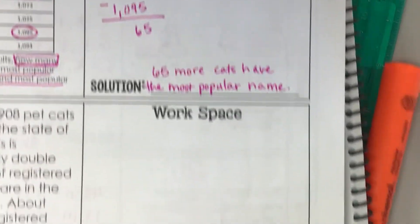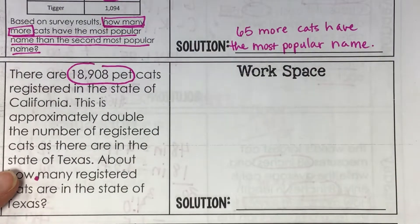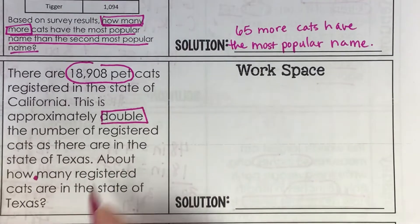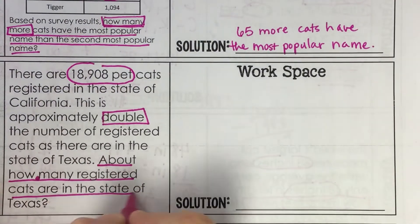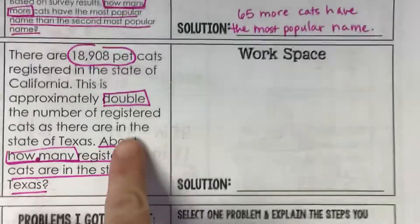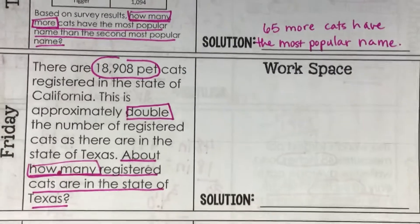Let's look at the next problem. There are 18,908 pet cats registered in the state of California. This is approximately double the number of registered cats as there are in the state of Texas. About how many registered cats are in the state of Texas? Something we need to pay attention to here is this word 'about.' When we see 'about,' normally we take the time to estimate our numbers.